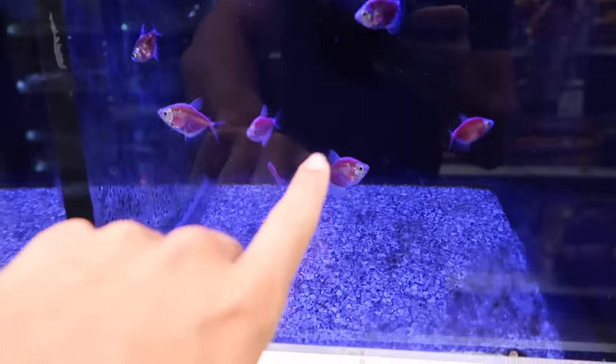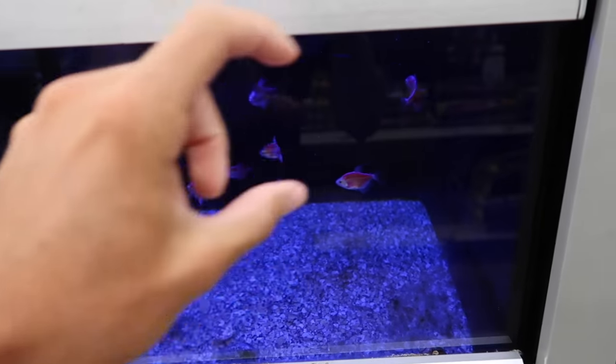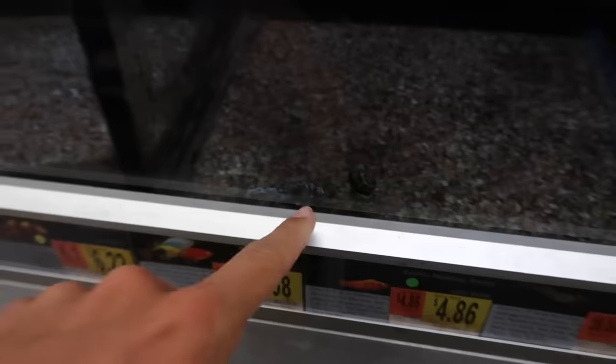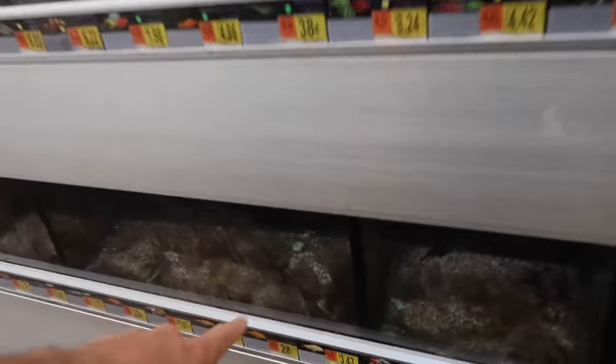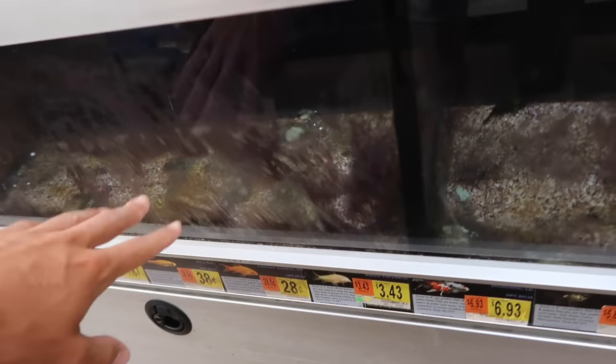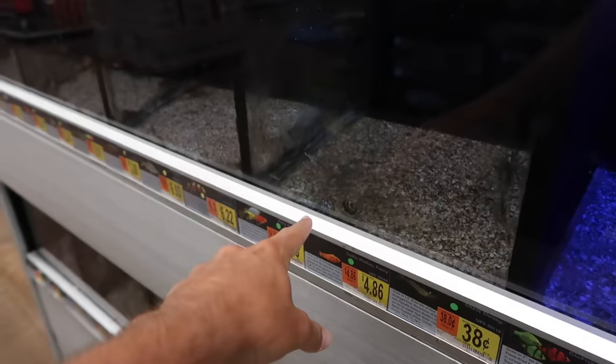Look at those little neon guys, got the little pinks going. Down here, absolutely nothing. Little guys, they got nothing in here. That'd be a cool little pet right there, little pink guys with neon colors. Walmart, you need to fix this — this is nasty, really bad. These look healthy though, they look good. But we got a dead one over here, that's not good.